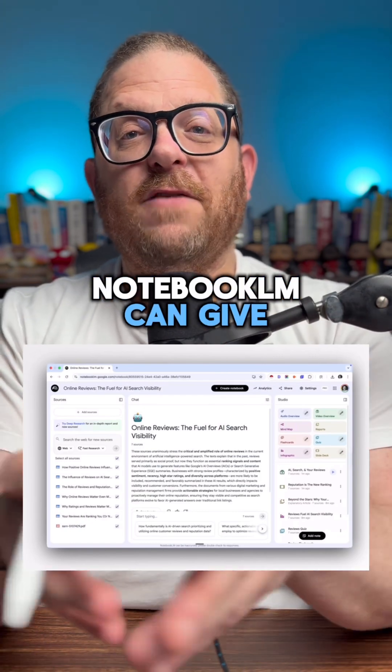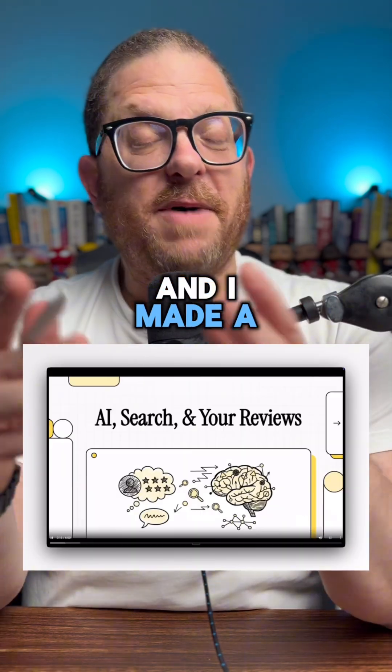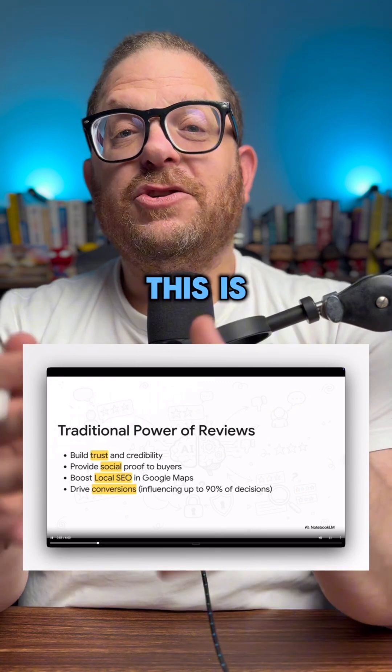Notebook LM can give you a podcast. The second great thing that Notebook LM can do — and this was introduced a while ago and I made a video about it — is that it can make and explain a video. This is really great.